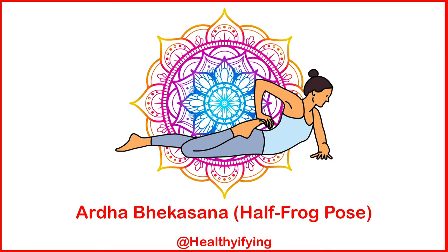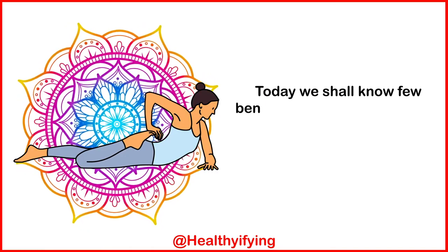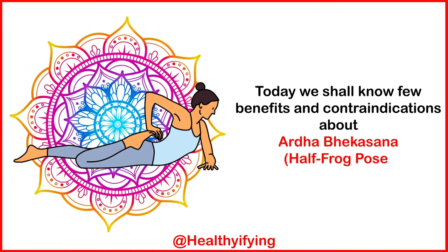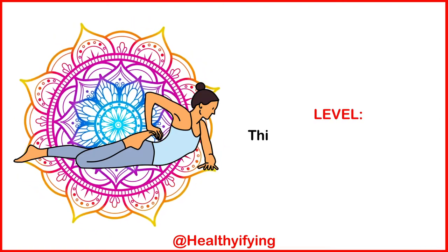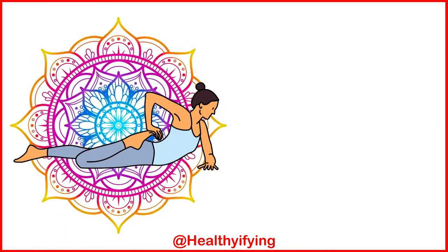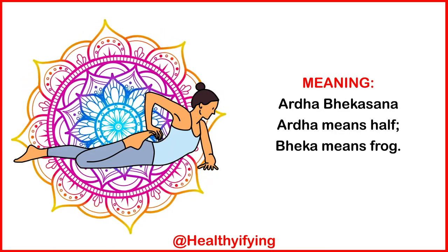Next is Ardha Bhujangasana, the Half Frog Pose. Today we shall know a few benefits and contraindications about Ardha Bhujangasana, Half Frog Pose. This is an intermediate level pose. Ardha means half, and bhujangasana means frog.